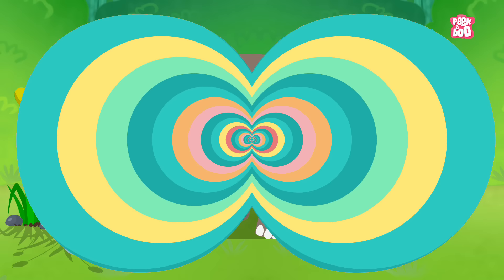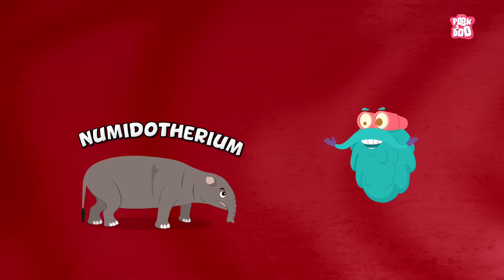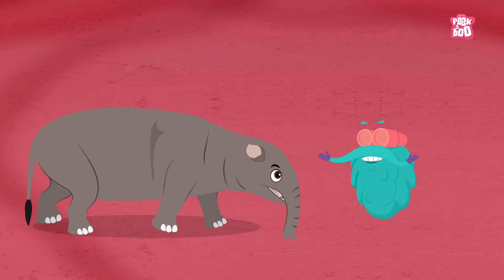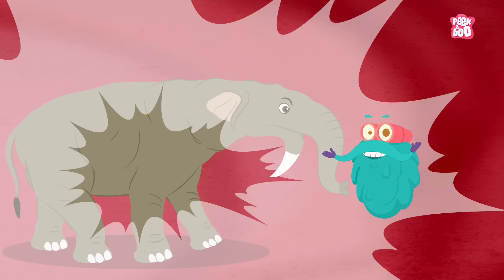Then about 26 million years ago came a species with a much slender body shape, and not much changed until then. However, as the species evolved with time, the animals grew bigger with longer limbs. Their skull, teeth and tusk size increased, and a moveable trunk developed, and they became the Deinotherium.